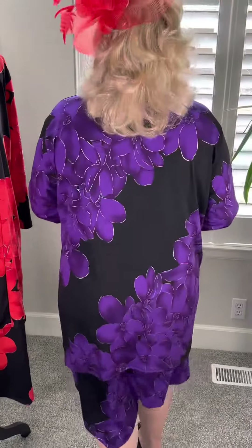Now, Pua means flower in Hawaiian. As you can see, the gorgeous floral pattern is featured throughout the design.